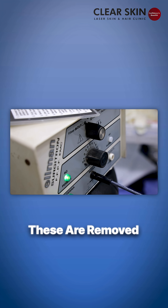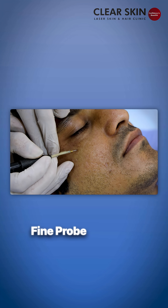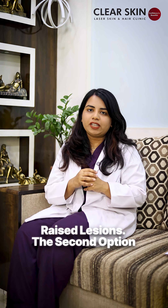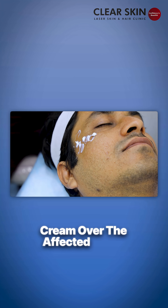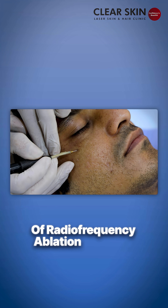Now let's talk about the treatment of DPN. These are removed by radiofrequency ablation, where we use a fine probe carefully to remove these raised lesions. The second option is with the help of laser treatment. These procedures are safe, effective, precise, and require minimal downtime. First, we apply numbing cream over the affected areas and treat them with the help of radiofrequency ablation or laser.